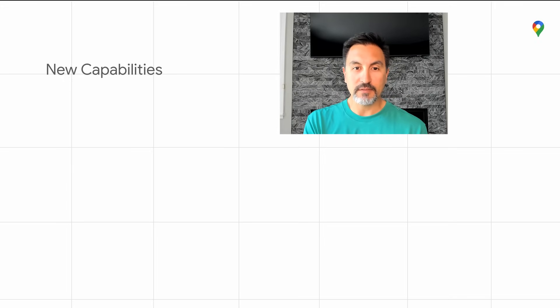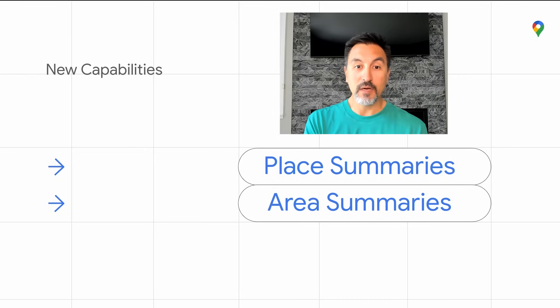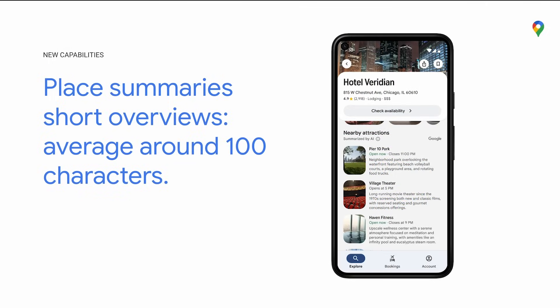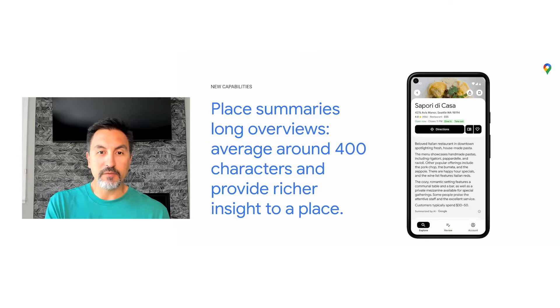Let me take a moment to highlight a few of the new capabilities, starting with summaries. There are two types: place summaries and area summaries. Place summaries come in two formats — a short overview and a longer description. Longer descriptions average around 400 characters and provide rich insight to a place, for example for restaurants including must-order dishes, ambiance, and service quality. Longer descriptions are available for many other place types including shops, supermarkets, parks, and movie theaters, with more to come. They require a minimum amount of data such as reviews and business attributes, so are not available for all places.